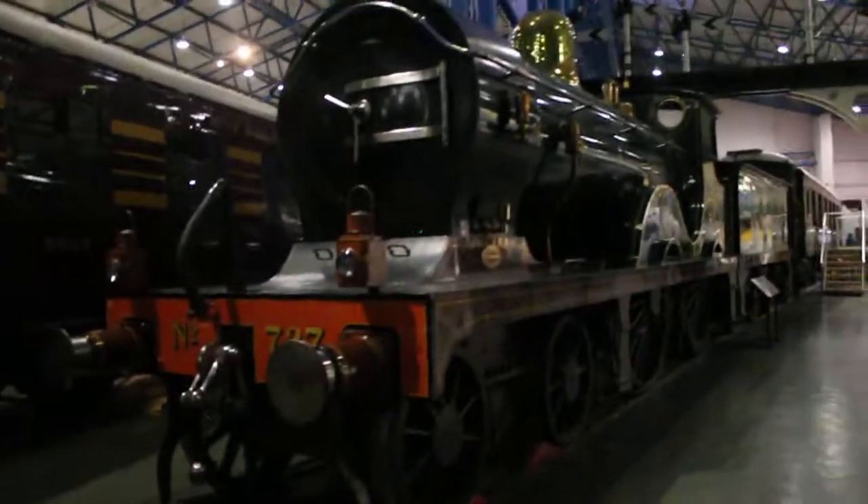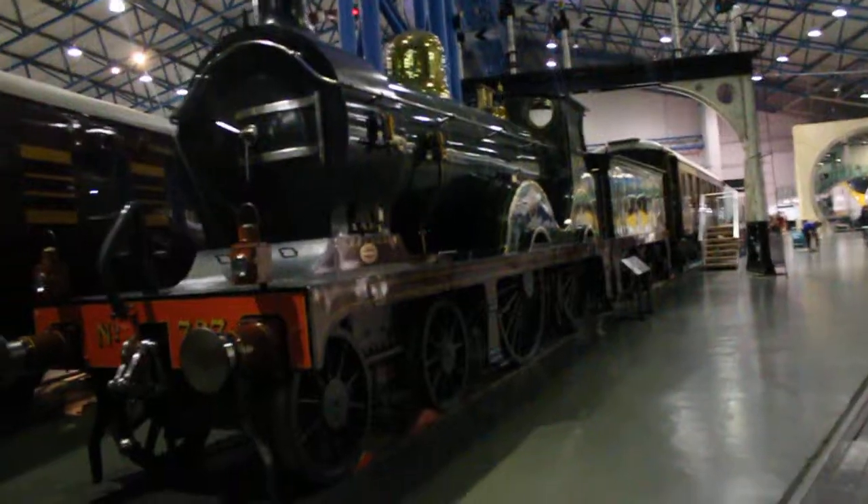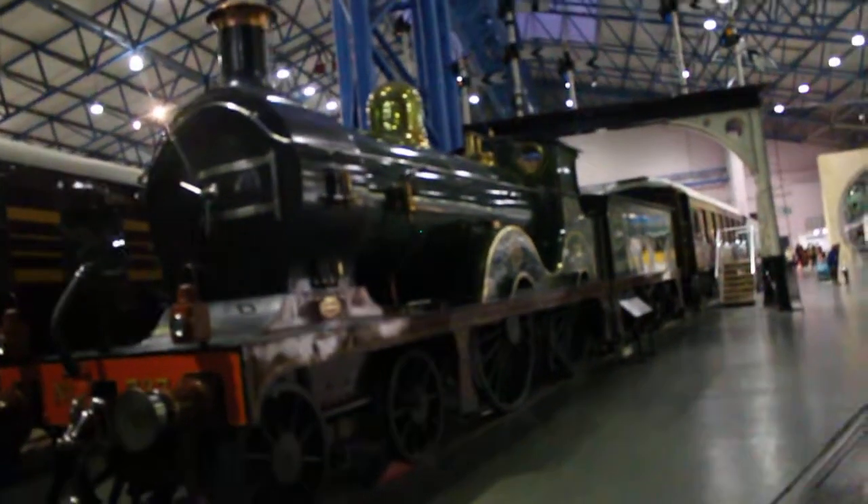This here is number 737. I'm not entirely sure which class this is, but it is from the SE and CR. I'm pretty sure it's Settle-Carlisle Railway.